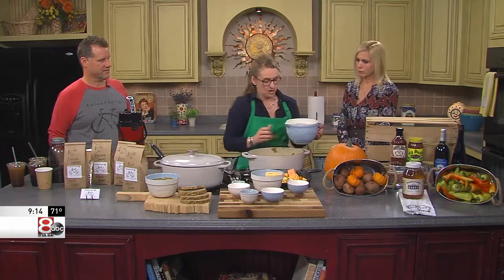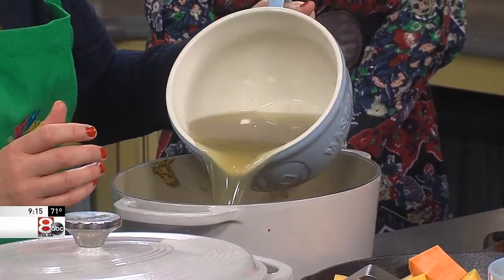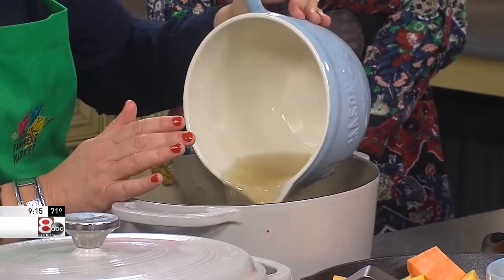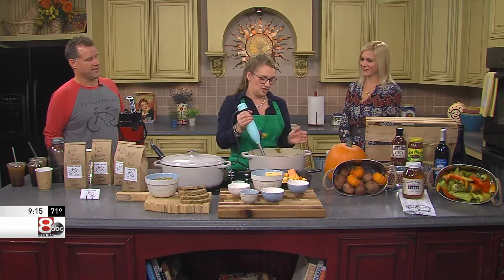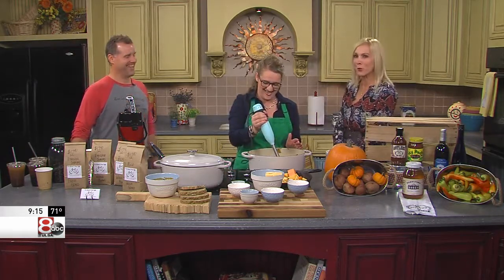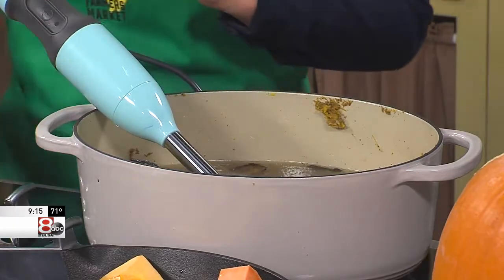So then we're going to add some chicken stock — homemade chicken broth. We use about one quart, but I'm doing a giant portion here so we got two quarts. And then this is where all the magic happens — we're going to just blitz it up. And then it turns out to this.